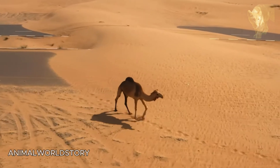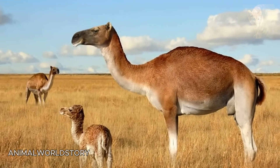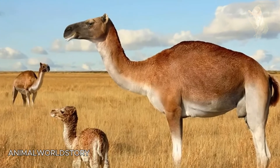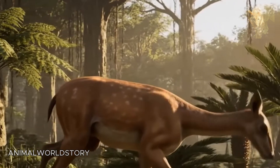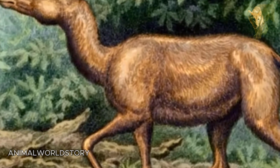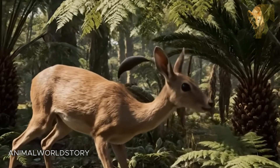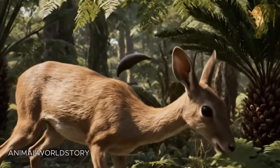The evolutionary history of the camel dates back to the distant past. It is believed that the earliest ancestors of the modern camel appeared around 40 million years ago in North America, evolving from an ancient forerunner dwelling in tropical forests, the Protilopus. This was an extinct early ungulate. Some researchers classify them in the family Camelidae, and Protilopus is the oldest and smallest known ancient camel species.